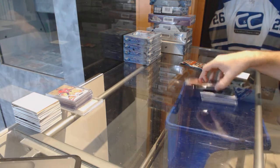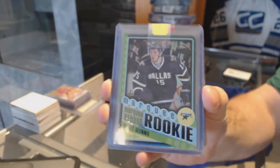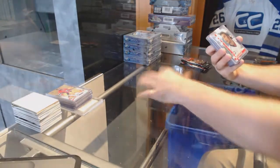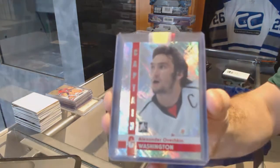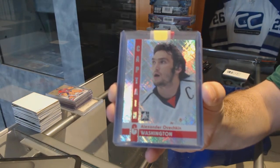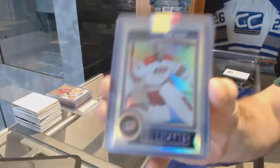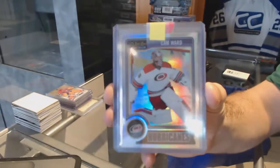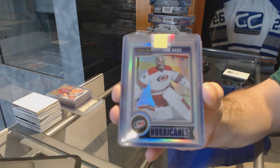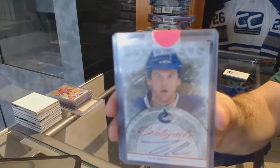All right, we start off for the Dallas Stars — marquee rookie rainbow, Scott Glennie. For the Capitals, captain's C base of Alex Ovechkin. For the Carolina Hurricanes, rainbow base of Cam Ward. Cam Ward. For the Canucks, an auto facts of Zach Kassian.